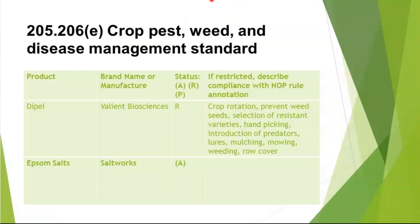This is the actual regulation 205.206E, and this is what the table would look like in your application. Dipel is there. The brand, the manufacturer is Valiant Biosciences. It is an R. These are the types of cultural practices the farm might utilize in order to prevent that butterfly from laying eggs on their brassicas. That's just an example.